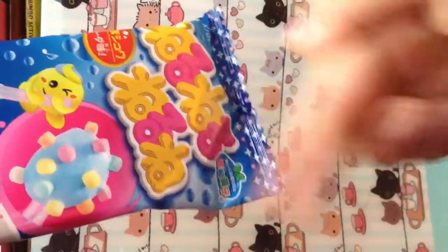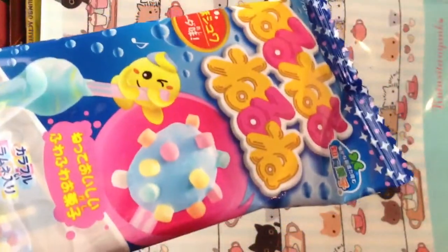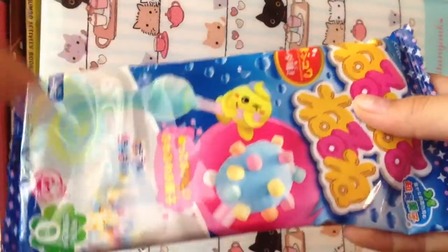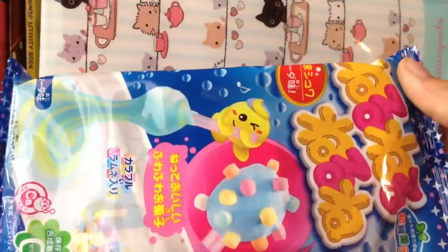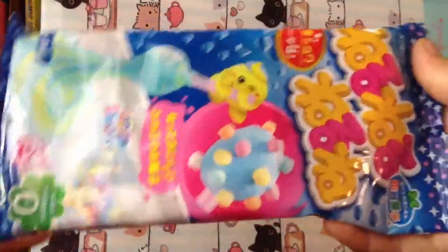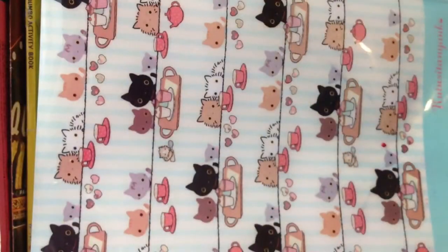As you guys already saw my order confirmation with Kamechika, I already have that video posted up, and some of her trade items will be in this haul because I got all of their trade items. Also, I think it's Kawaii Super Kitty — I totally forgot — but we're also trading, and I got all of her stuff that she asked me to get, plus extras. I have to talk super fast in this video.